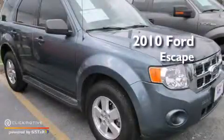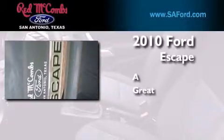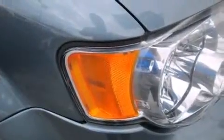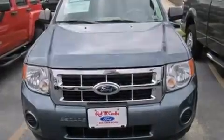This is a certified pre-owned 2010 Ford Escape. Features include a low tire pressure indicator, aluminum wheels, traction control and stability control systems.